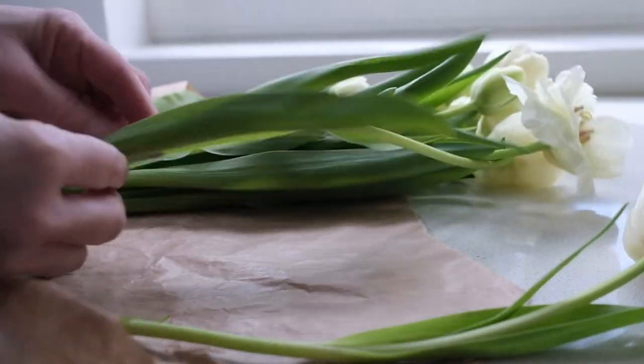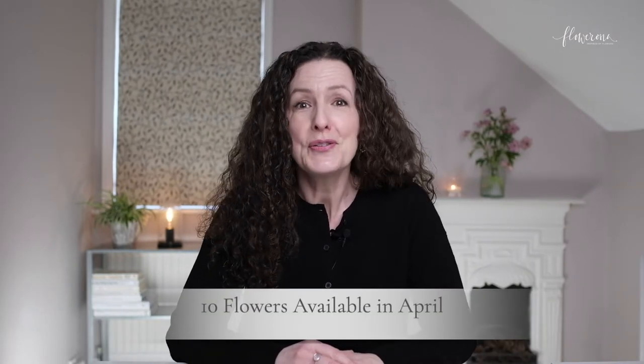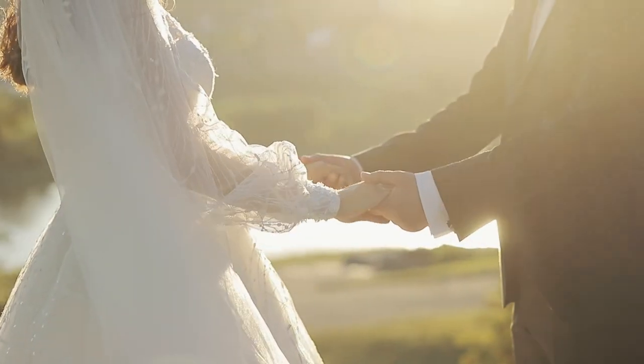If you're looking to buy seasonal flowers in April and you live in the Northern Hemisphere, then this video is for you. In it, I'll be sharing 10 beautiful flowers which are available this month. If you're buying flowers for your home, or you're planning an April wedding, or you're organizing an event or party taking place in April, I'm sure you'll find this video hugely beneficial.